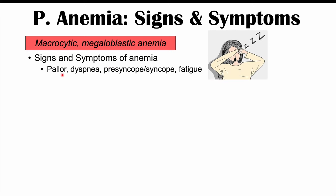Because of the macrocytic megaloblastic anemia, patients will present with signs and symptoms of anemia including pallor, dyspnea (shortness of breath), presyncope — the feeling of being lightheaded — syncope, which is an actual fainting episode, and fatigue.